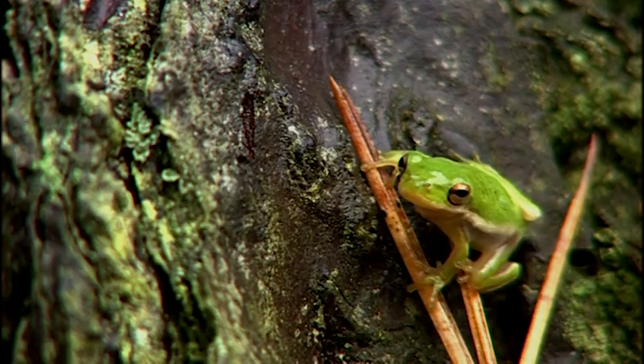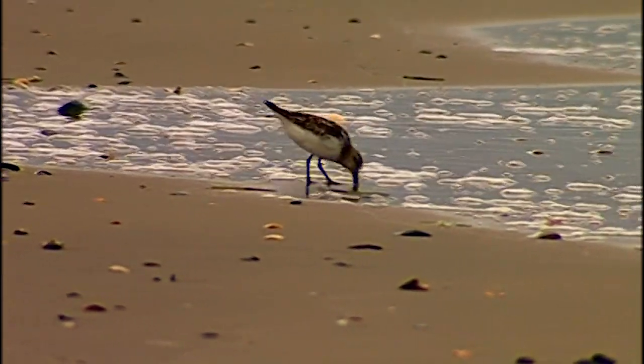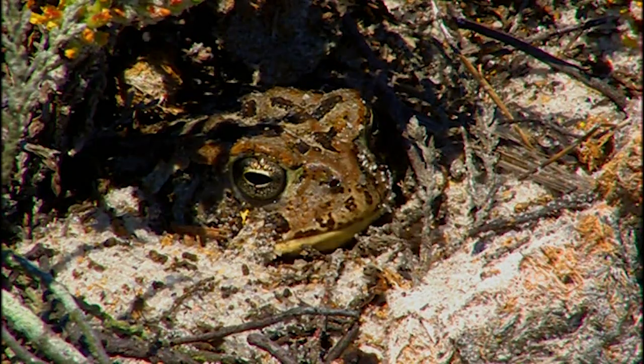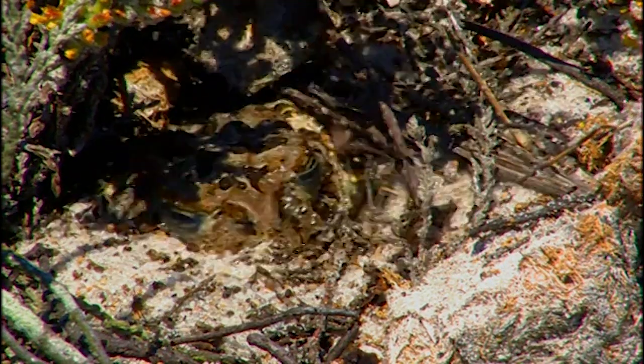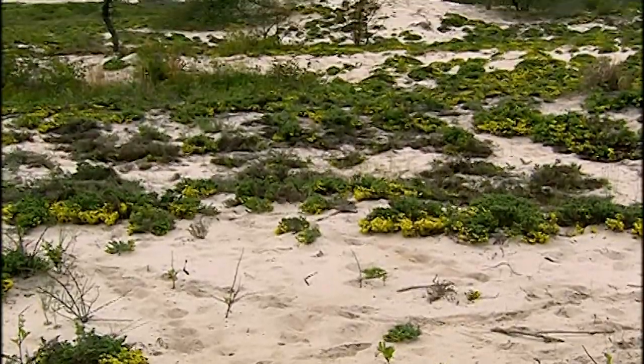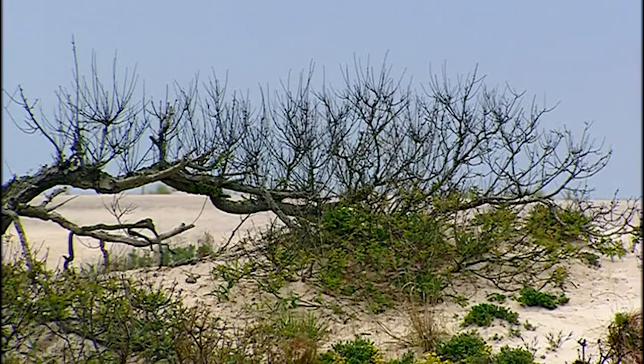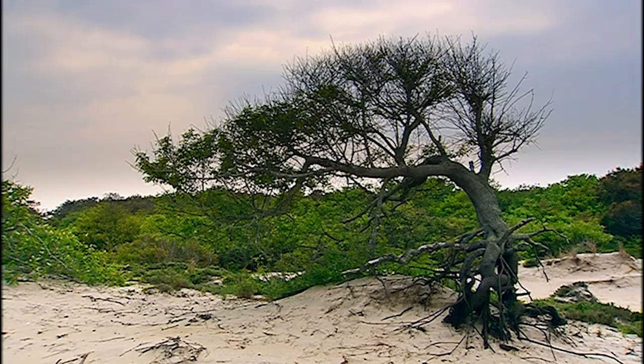Cactus grows, a green frog climbs. At the waterline and on the beach, animals blend into their sandy home. A toad burrows in sand. Behind the dunes, plants shelter from the ocean's spray.